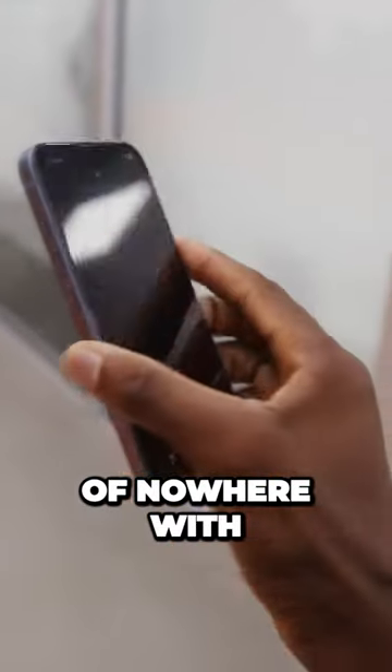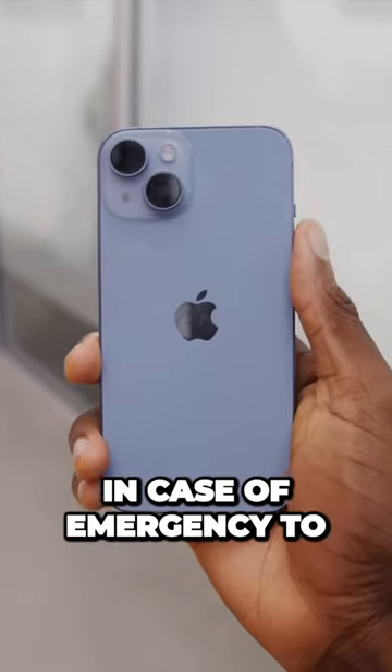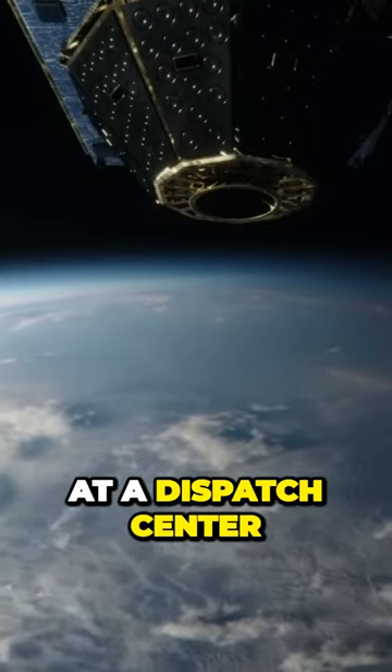And if you're out in the middle of nowhere with no cell service and you still need help, the iPhone 14 series can now communicate with satellites in case of emergency to help you get your location and your needs to someone at a dispatch center.